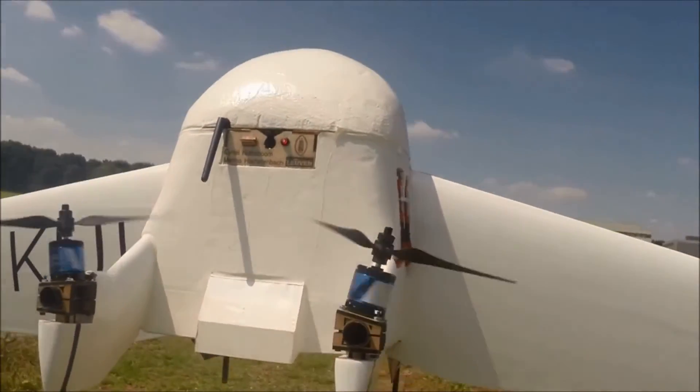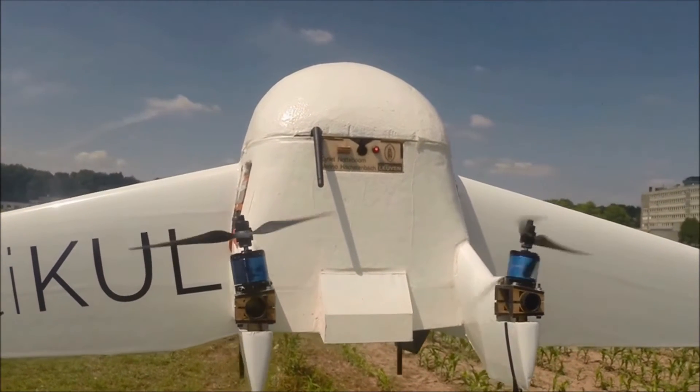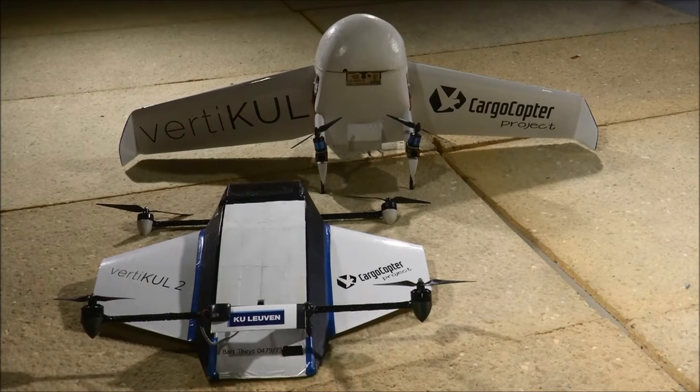The team's first model performed well in field tests but struggled in windy conditions. Vertical 2's smaller wings make it more wind tolerant. We are now ready to fly fully autonomously with the Vertical.